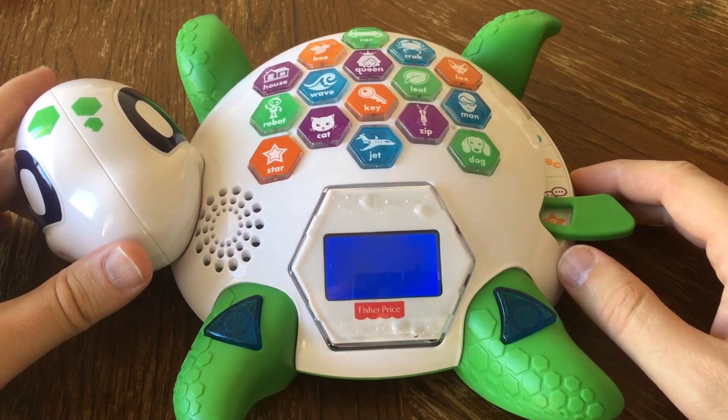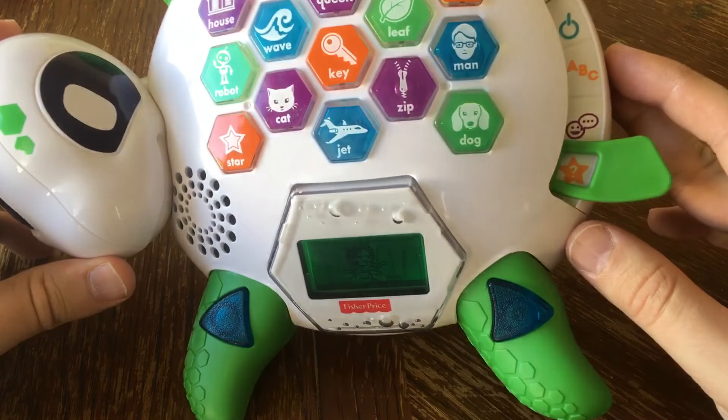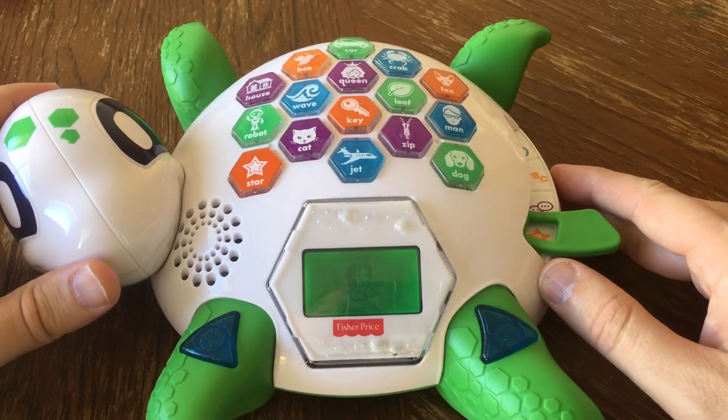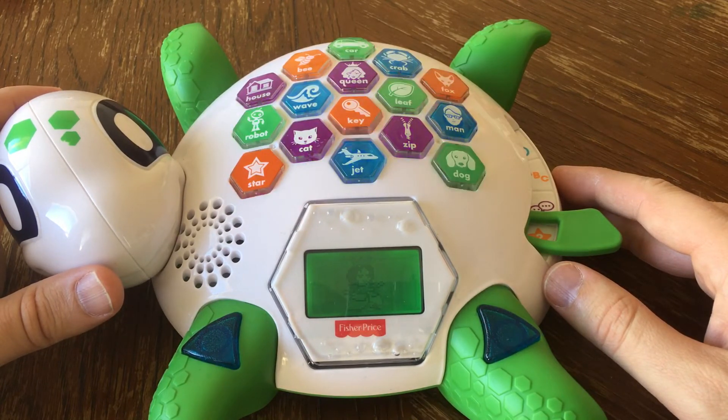My screen changes colors when I play. The queen loves to dance — when my screen lights up purple, press the screen and she will twirl and spin. Ready? Go!